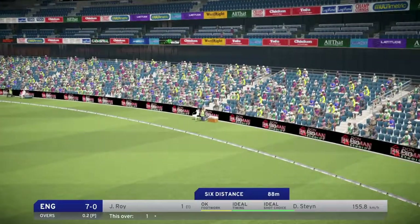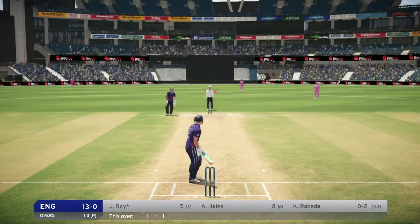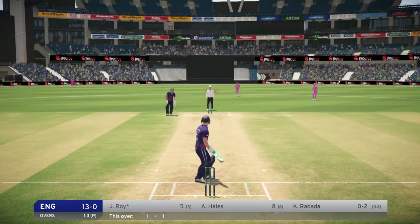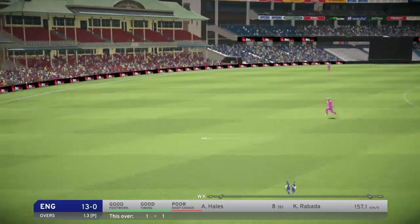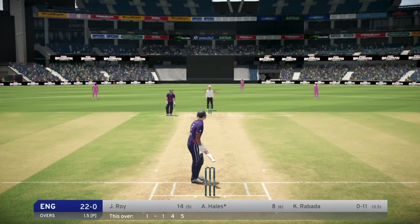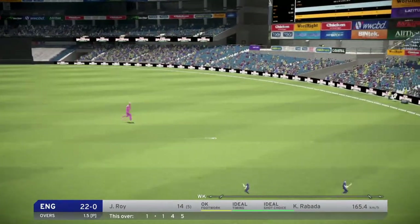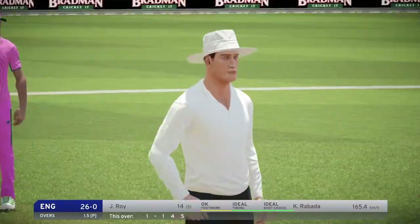Oh, that's a gorgeous shot, absolutely superb. Great shot, four more. That one came right out of the meat of the bat, beautiful shot.